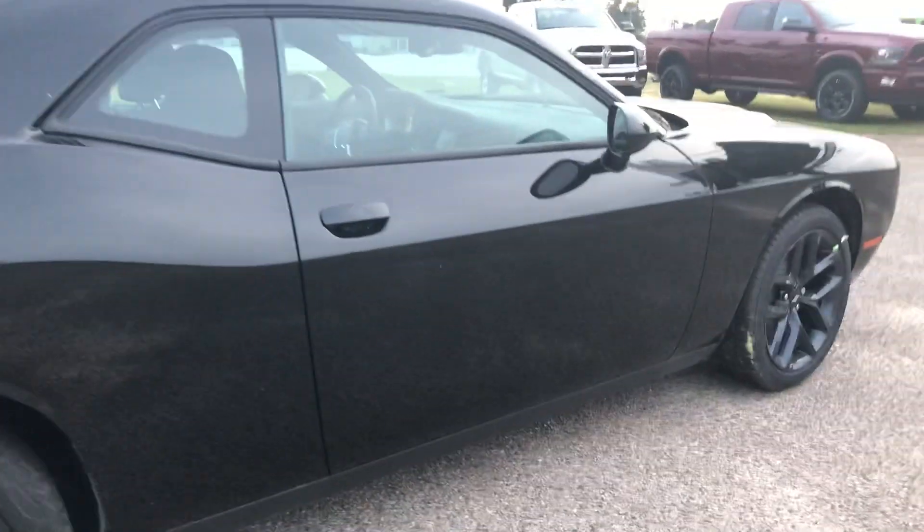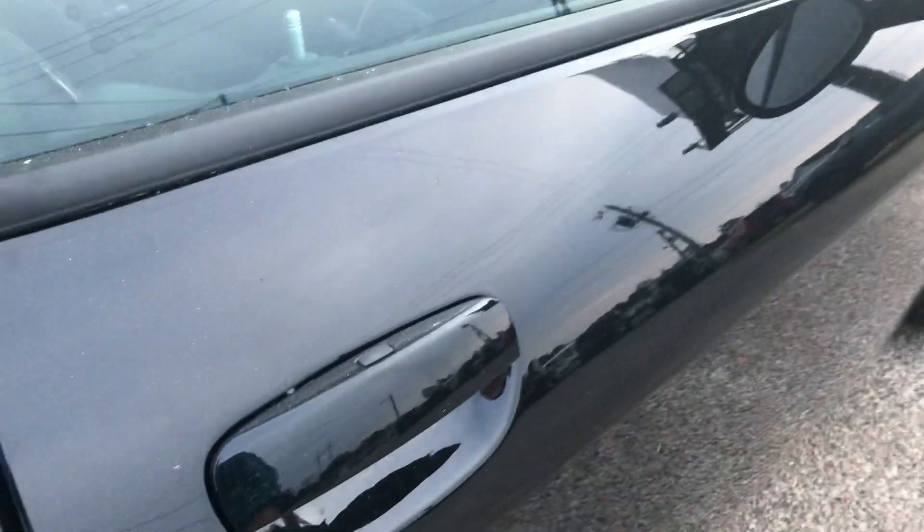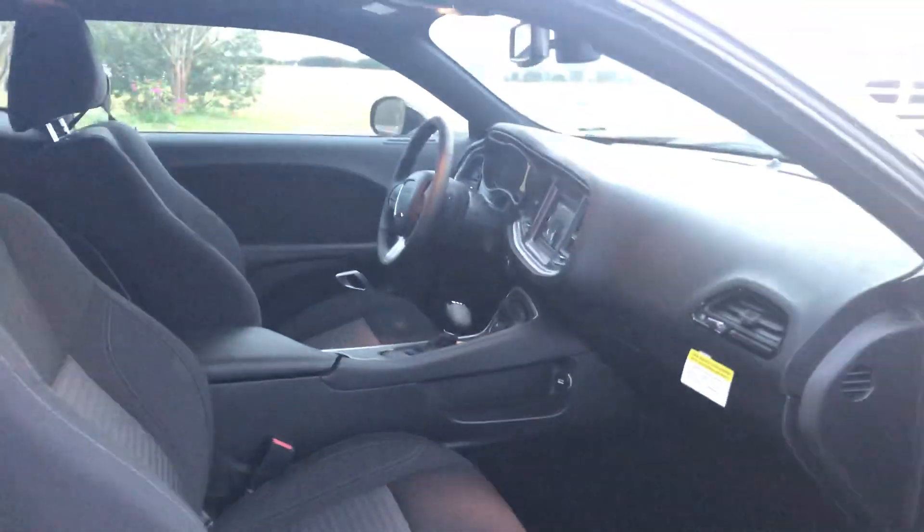Another way to open the trunk is with your key fob. You've got a trunk button, a panic button, and a lock and unlock button. And here you've got keyless entry — if the vehicle's locked, just put your hand under there and it'll unlock for you, then press that button to lock it back.